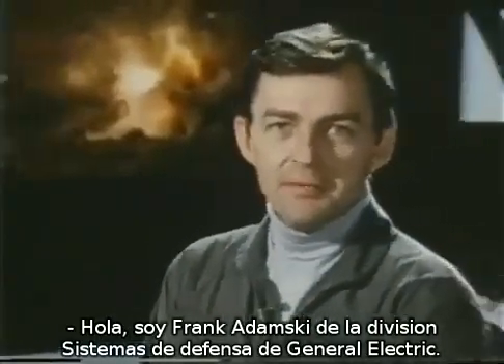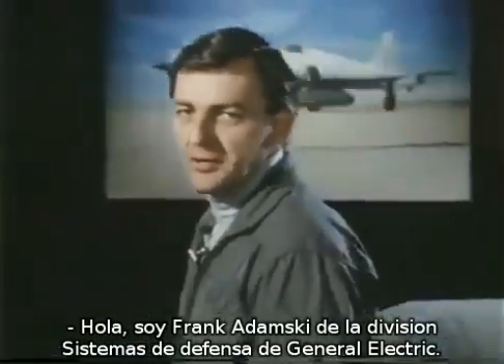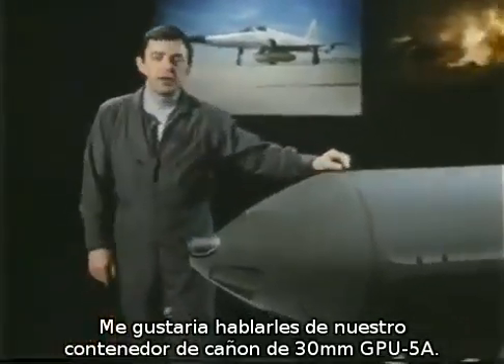I'm Frank Adamski of the Defense Systems Division of the General Electric Company, and I'd like to tell you about our GPU-5A 30mm gun pod.